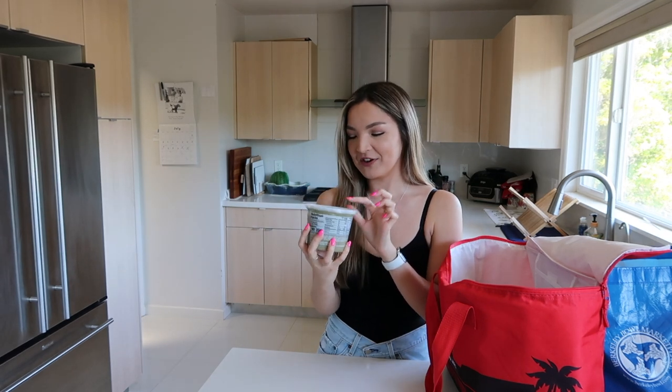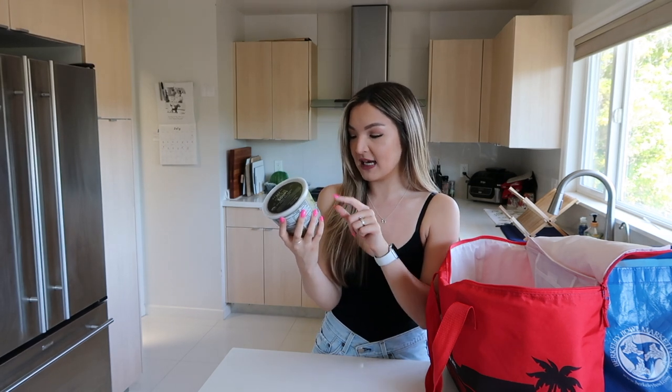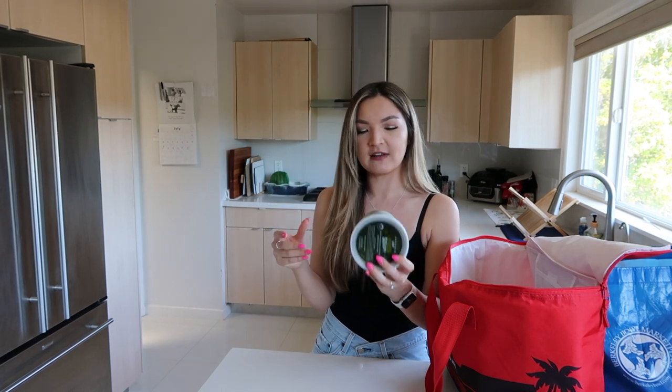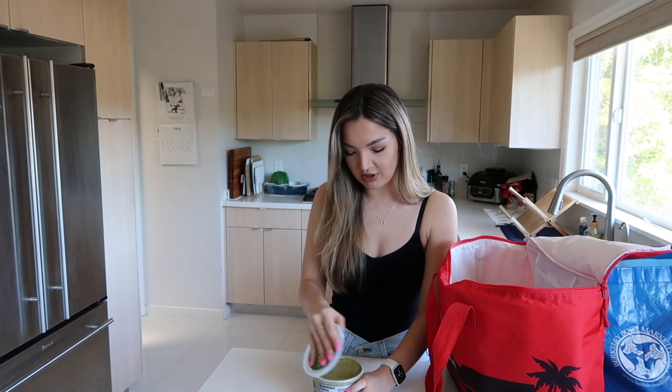Next up, I'm very curious about this. This is the organic very green soup. I feel like this could either be a huge hit or a major miss. It has spinach, kale, broccoli, coconut milk, and miso. It depends on how flavored it is — it seems like a really healthy soup and a really good way to get your greens in. Let's pop this in the microwave and give it a quick try.